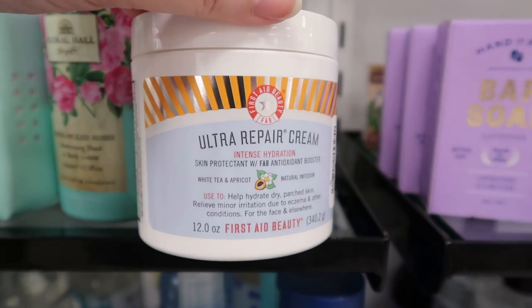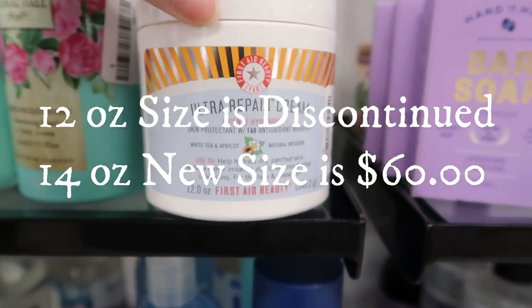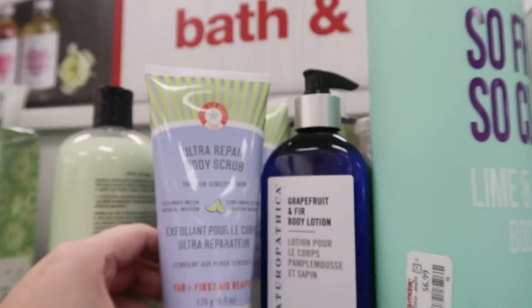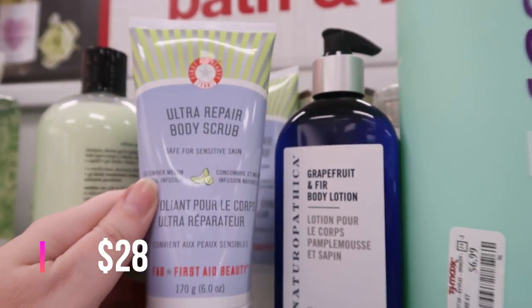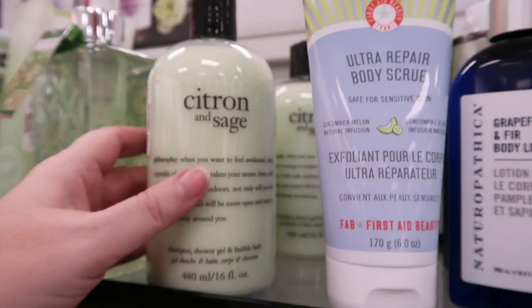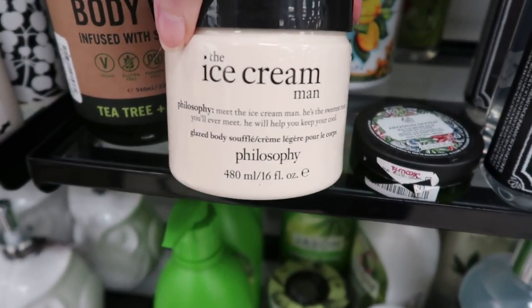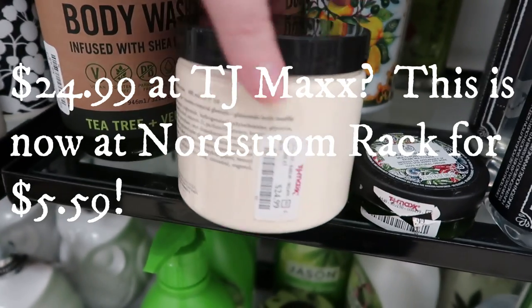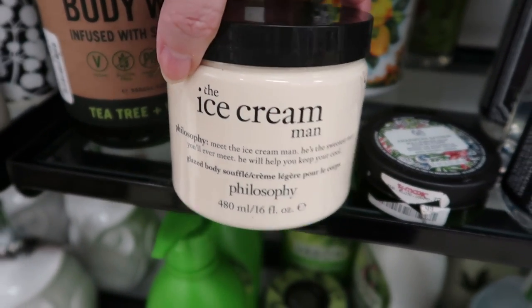Over in the bath section, we have First Aid Beauty Elder Repair Cream with white tea and apricot — I would love to smell this but I can't — $19.99. We also have First Aid Beauty Elder Repair Body Scrub in Cucumber Melon — I think I smelled this scent at Ulta and it was so good — $7.99 for 6 ounces. There are tons of Philosophy shampoo shower gel bubble bath at $10.99 for 16 ounces in many scents. The Ice Cream Man scent is incredible — I have a smaller size — this is 16 ounces for $24.99.